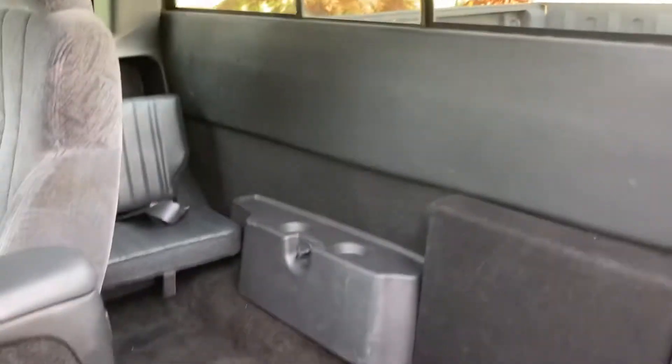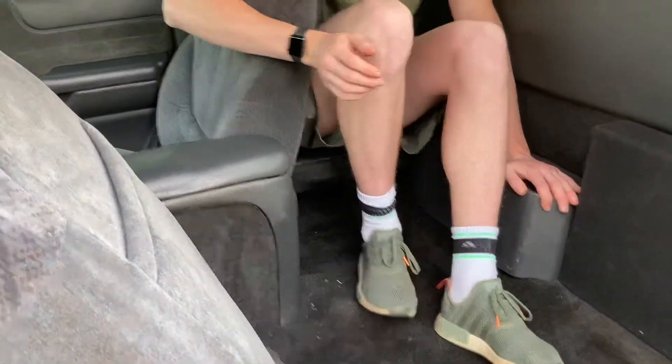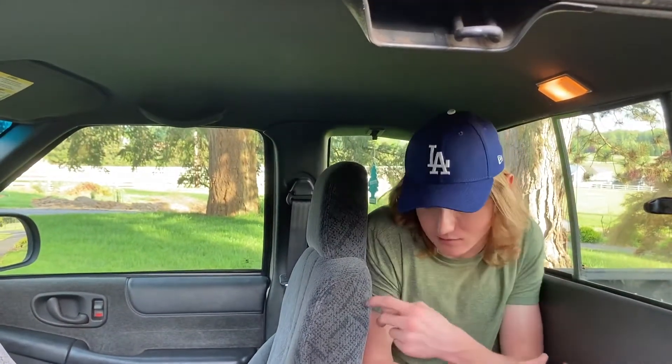Jacob climbs in the back to test the seat. He's six-foot-two, so this isn't really what it's designed for, but with his legs basically fully extended it's actually not that bad. He wouldn't want to be in there for more than about a 15-minute ride — he's kind of pushed up against the back and the seat. The front seat is all the way back, which it kind of has to be since the front legroom isn't great.